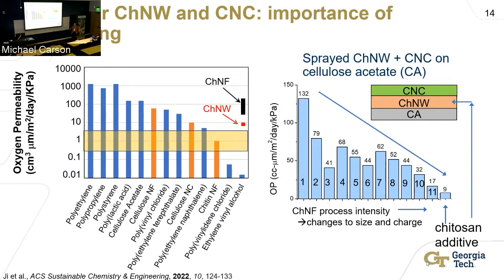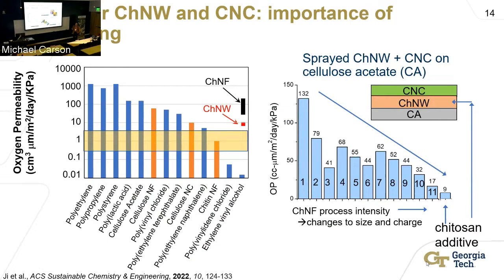This is still with spray coating, and we'd like to push farther with something more naturally adapted to a roll-to-roll process, which is familiar to the packaging industry. I joined together with several other colleagues here at Georgia Tech — Misha Schaffner, Tequila Harris, and John Reynolds — and we developed a proposal to the DOE that was funded. The idea was to use a different substrate, cellulose acetate, and put bilayers and multilayers onto it through a slot die coating process, where with a single slot you could deposit multiple layers simultaneously, putting the chitin and cellulose down in one pass.